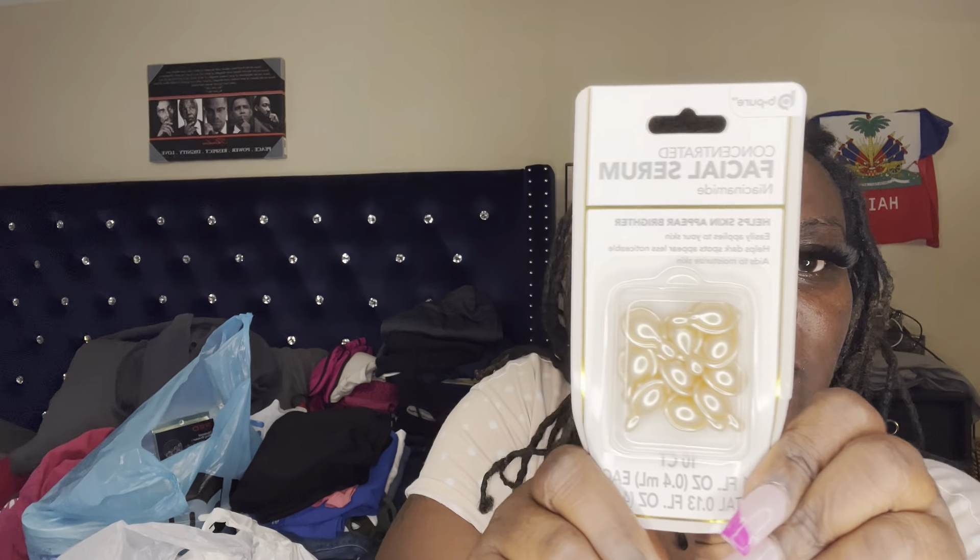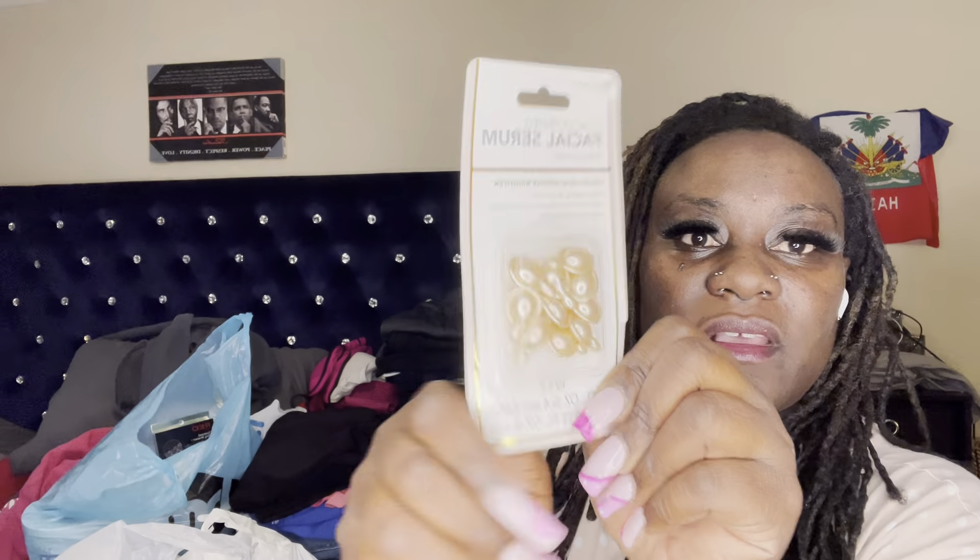I bought sunglass clips for me and my mom's car. This was my first time seeing them in Dollar Tree. The color is rhinestone — and it matches the rhinestone décor I have on my steering wheel, gear shaft, and tag. Blue is my favorite color. And another facial serum — this one by Be Pure has niacinamide in it. I've been hearing a lot of girls on TikTok and YouTube talking about niacinamide in their skincare routines, so I figured why not — at $1.25 for ten capsules, you just pop one and use it. It helps dark spots appear less noticeable and aids in moisturizing skin.